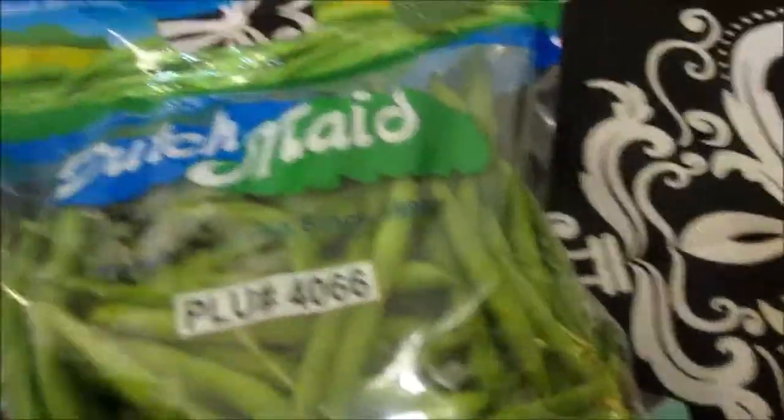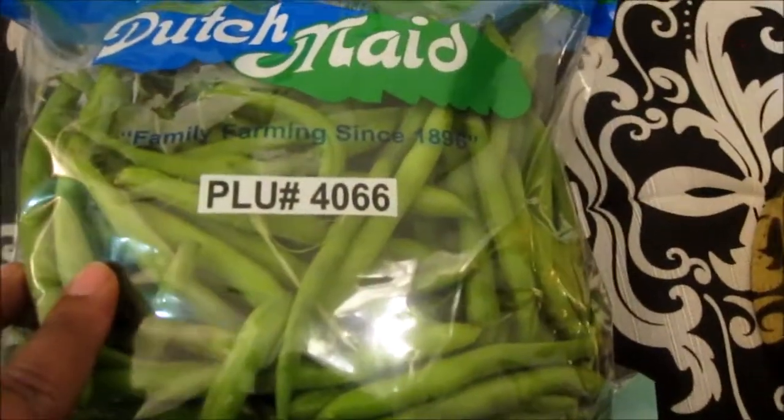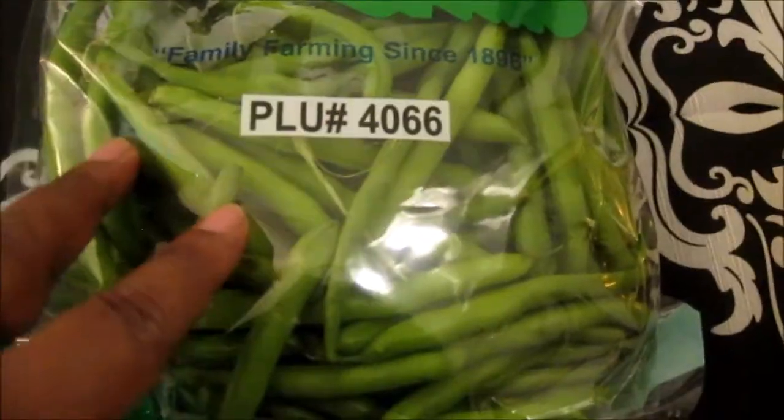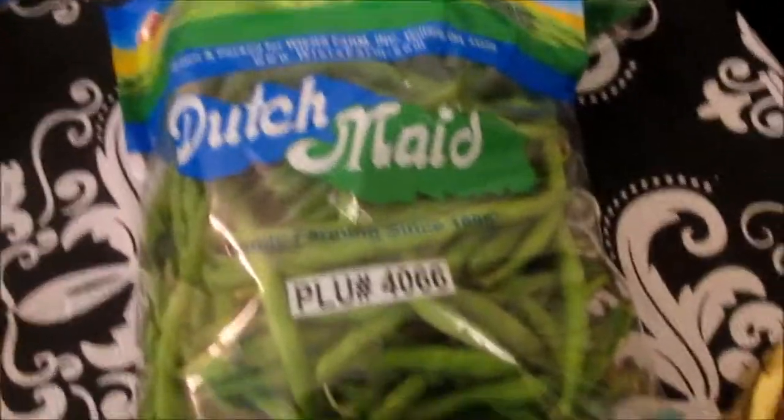I got these green beans. I'm trying to grow some green beans — they didn't fully come out yet. But this is a good buy at Walmart, I think it's $1.66. You get all these green beans and that's a good buy. I was buying this a lot last year, so I got two of them and I'll be getting some more.